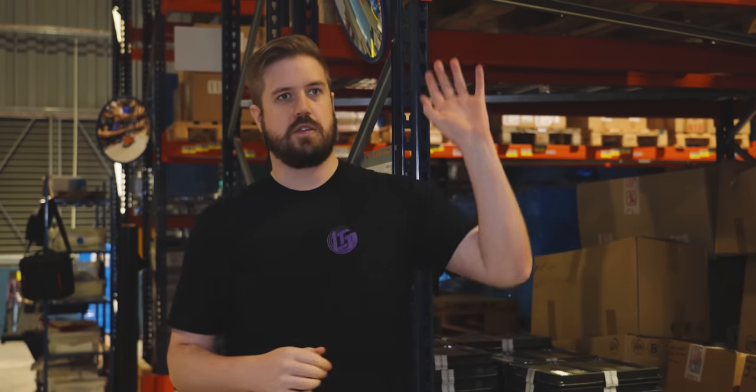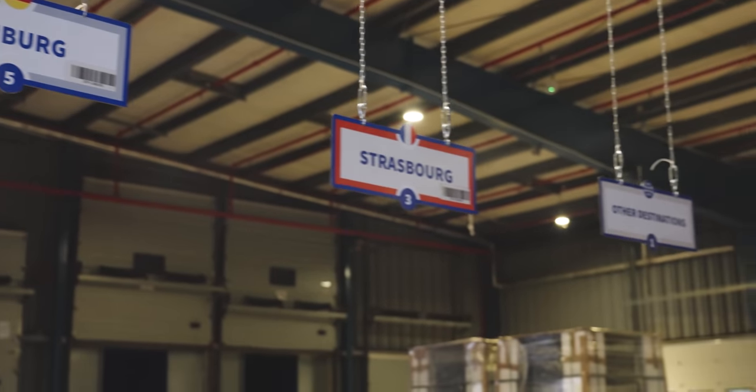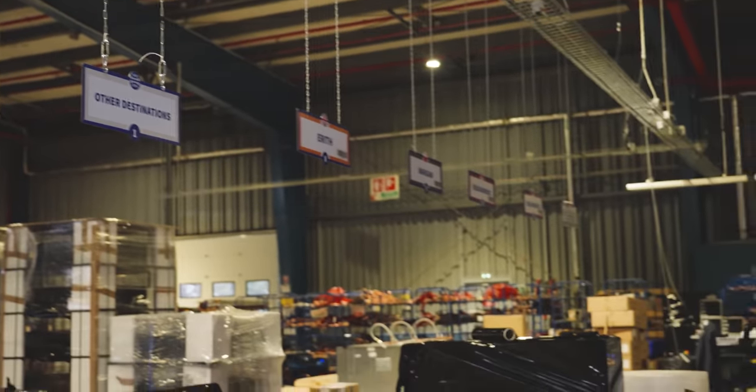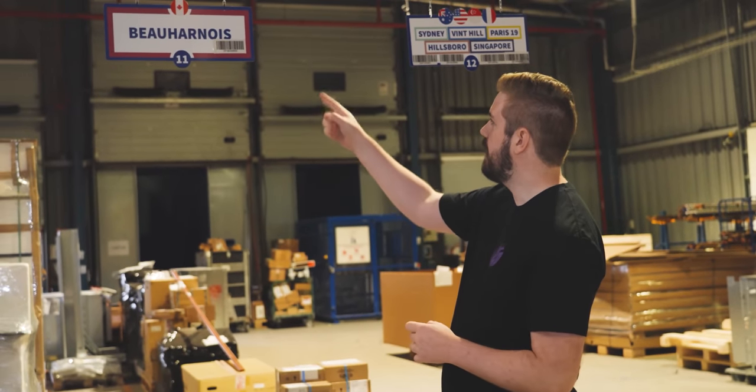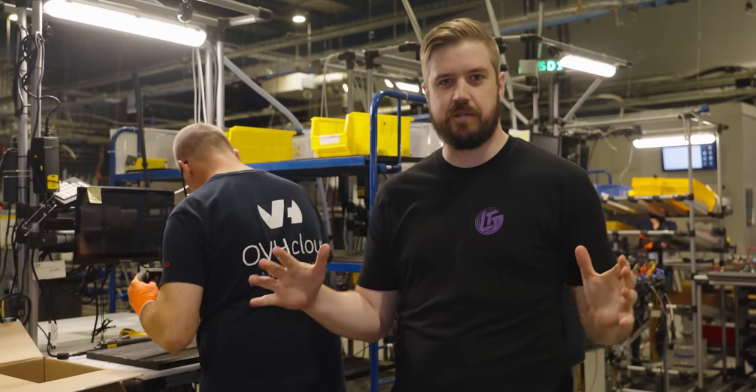From here it goes into the rest of the facility where they build everything, test everything, do R&D, etc. Once it's done, it comes back here — just across the way — where they line everything up, it goes onto trucks, and in this case gets sent to the main data center that we use at Floatplane.